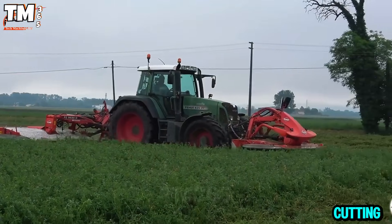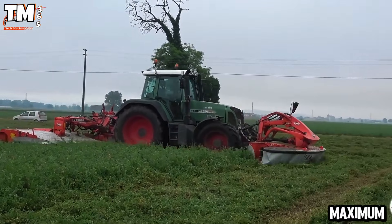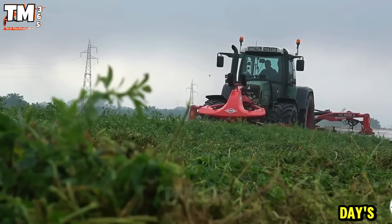The FC3125DF at the front and the FC9530D at the rear manage the cutting precisely, ensuring maximum efficiency during every day's work in the field.